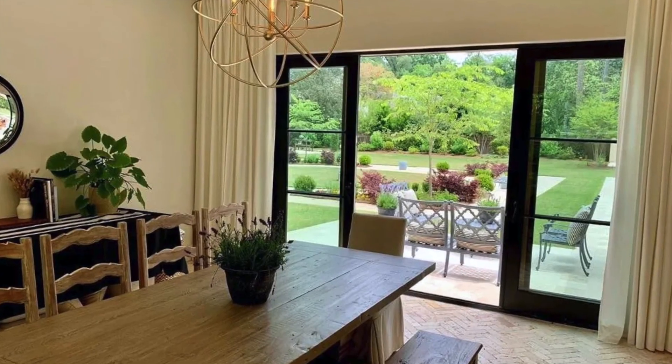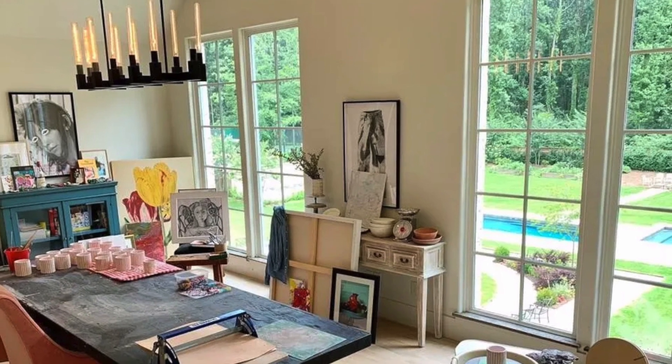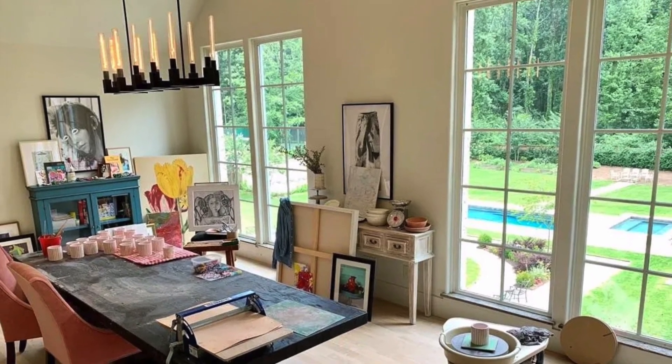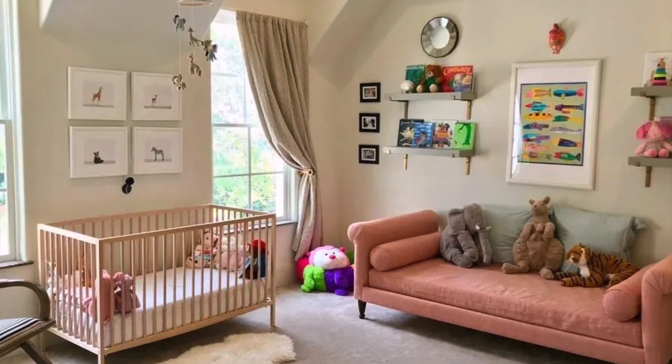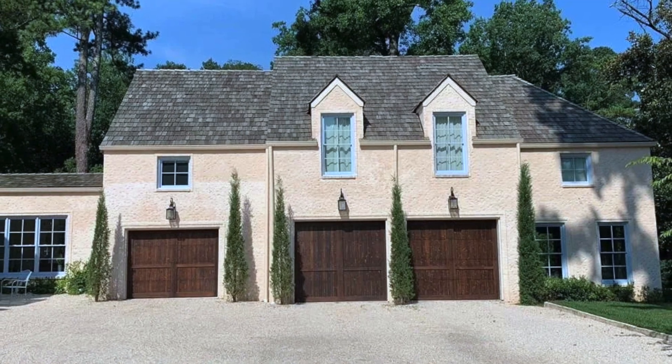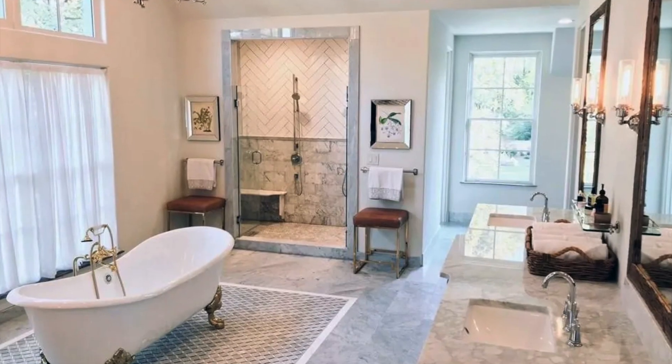Set on over one acre of land, the grounds also include formal gardens, a vegetable garden, two pools, and a play area. The smart home includes automated shades, a Sonos sound system, and a camera security system. Along with a four-car garage, the home includes a second driveway for service access.